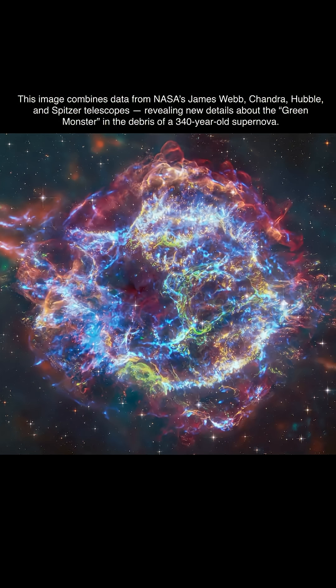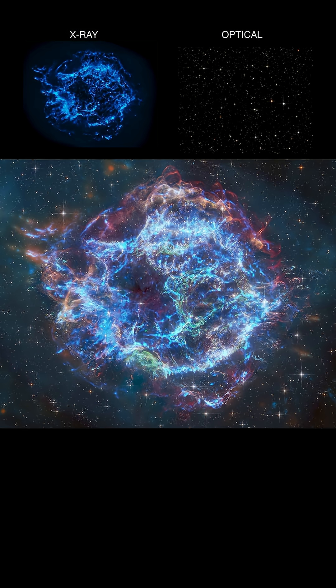But now, for the first time, scientists combined four space telescopes. Each captures the universe differently — infrared, X-ray, optical and more.